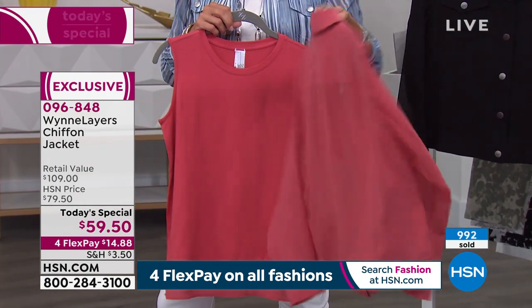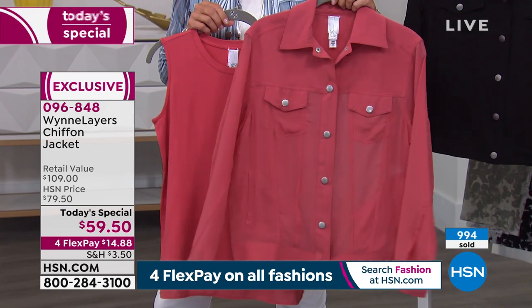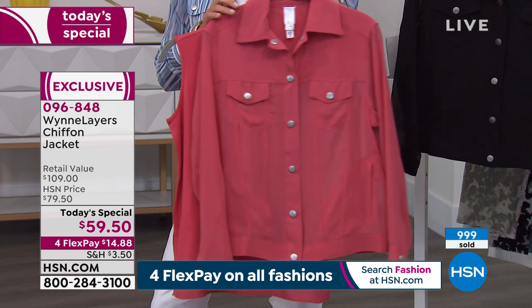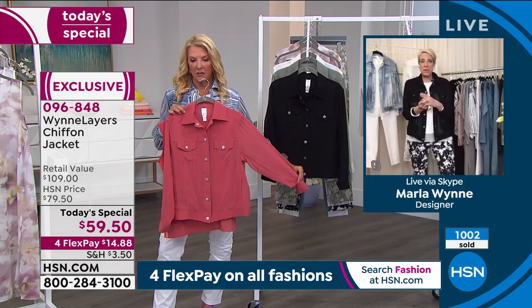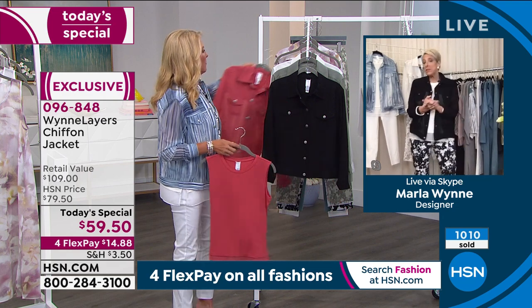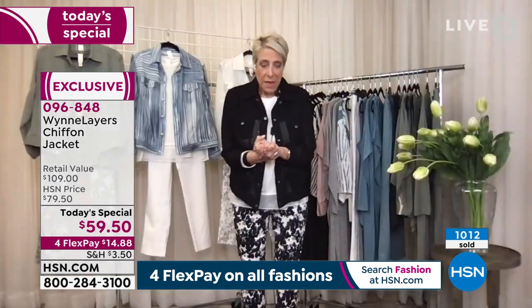One of the reasons we're doing this as a Today's Special is because Marla reads every single comment, every single review. When people have complaints, she learns from those; when they have compliments, she's delighted. There was an overwhelming response. And just by the way, across the pond in England, we just had this on QVC in the UK — blew out. So it's working globally.